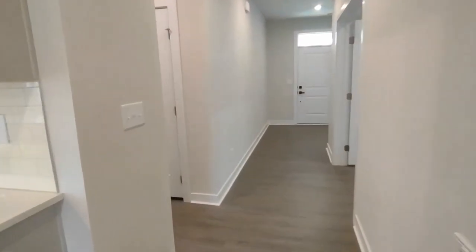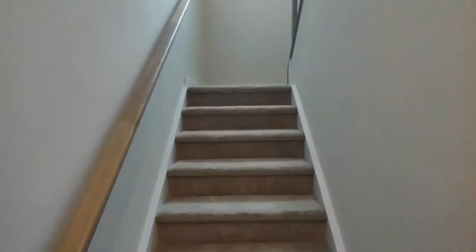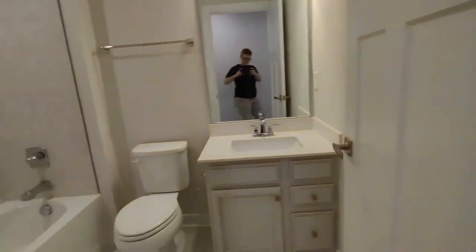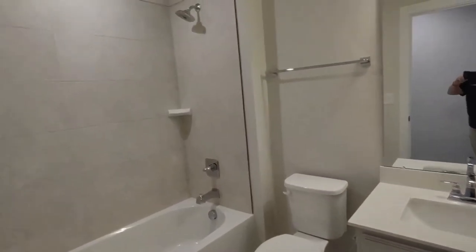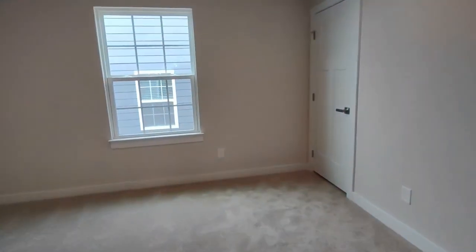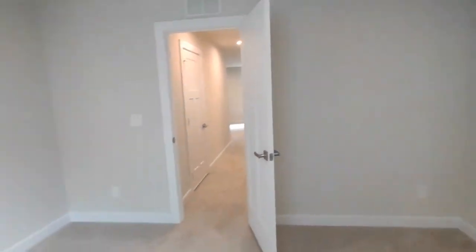Now let's go upstairs to see the third and final bedroom and the bonus room area. At the top of the stairs, we have a bonus room area. Going down this small hallway, we have our third full bathroom, complete with ceramic tile flooring, large vanity, and shower-tub combination. Our third and final bedroom is complete with one large side-facing window, recessed lighting, and large closet.